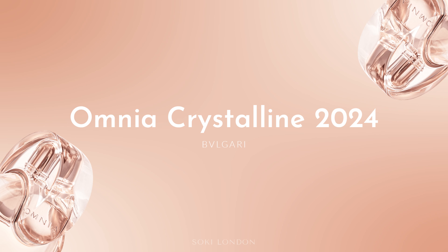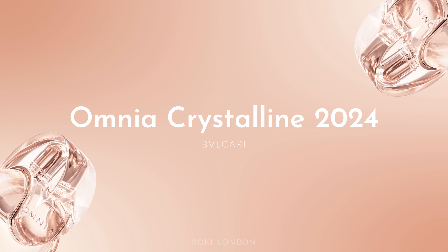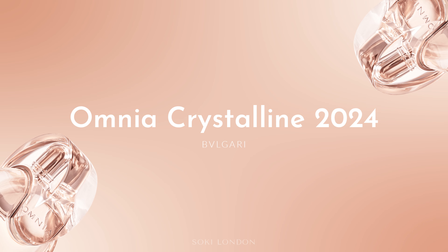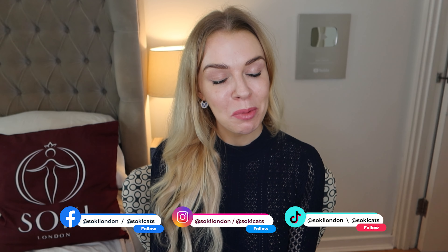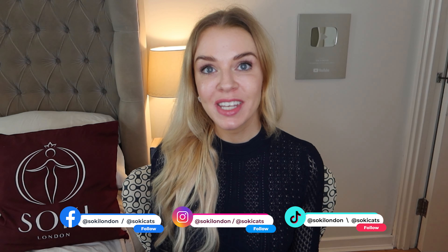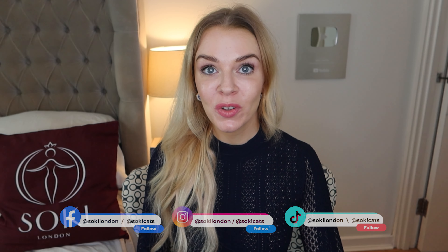Hi everyone, welcome back to my channel. Today we have a review of the latest release from Bulgari — the new Omnia Crystalline Eau de Parfum. I have it here in a sample and I'm going to compare it to the original Crystalline. If you are new here, hello and welcome — I'm all about perfumes and I have hundreds of videos going through new releases, ranges, and perfume notes.